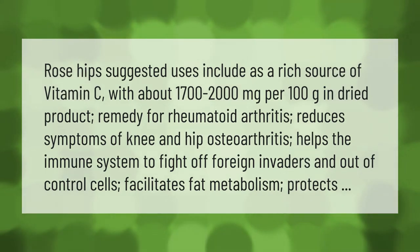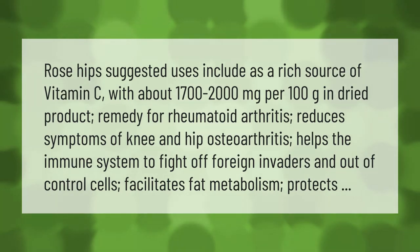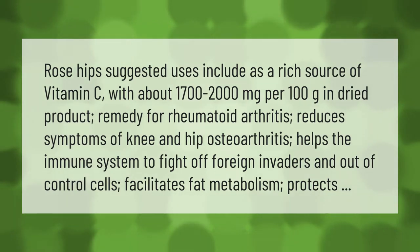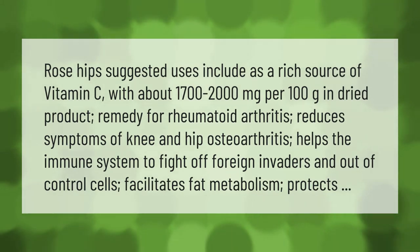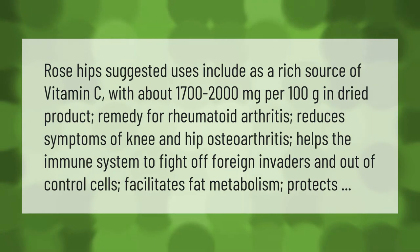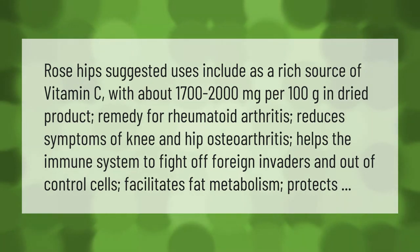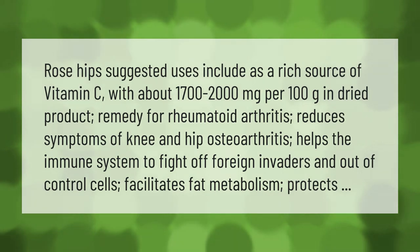Rose hips suggested uses include: as a rich source of vitamin C, with about 1700 to 2000 milligrams per 100 grams in dried product; as a remedy for rheumatoid arthritis; reduces symptoms of knee and hip osteoarthritis; and helps the immune system to fight off foreign invaders and out-of-control cells.